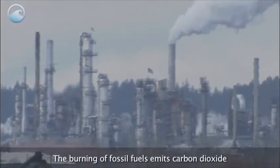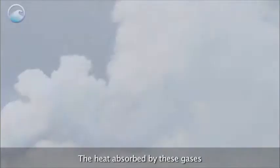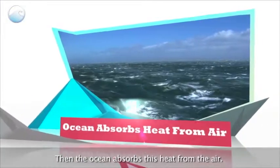The burning of fossil fuels emits carbon dioxide and other heat-trapping gases into the atmosphere. The heat absorbed by these gases is radiated back towards the Earth's surface. Then, the ocean absorbs this heat from the air.